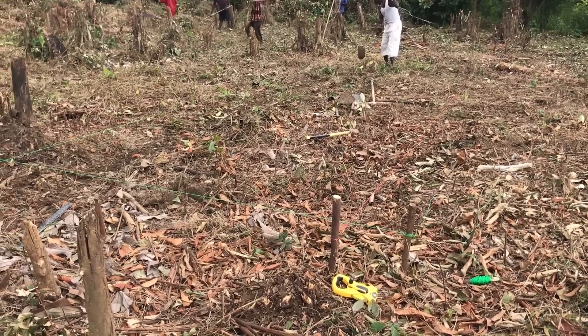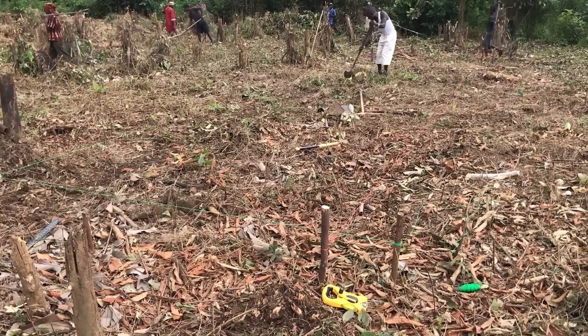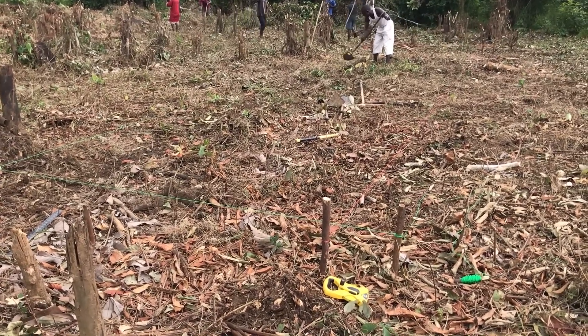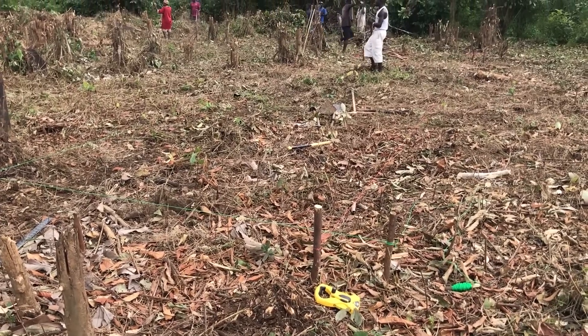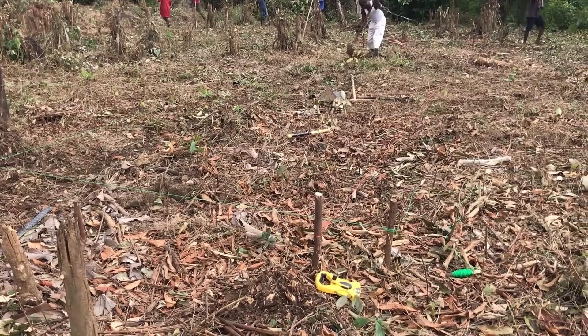We've got a crew coming tomorrow to start casting the footers. We're going to use cinder blocks to build it up. We talked about casting the whole thing — building forms and casting it — but we're looking at cost versus benefit and haven't made that final decision yet. We've got some digging to do, so we're just about ready to start.